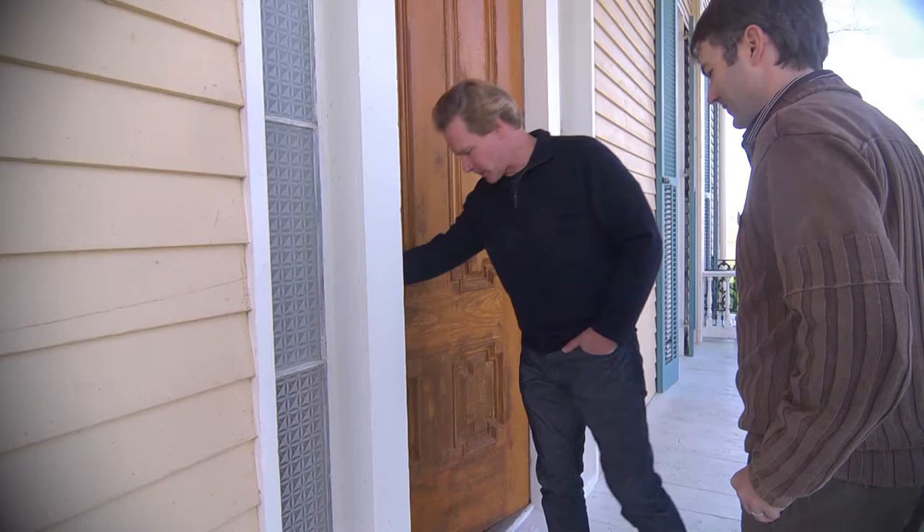My friend Blake Wintore shows us around the historic Lakeport Plantation when we return.